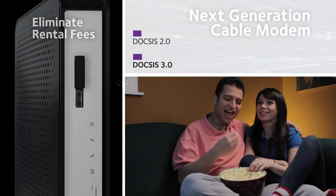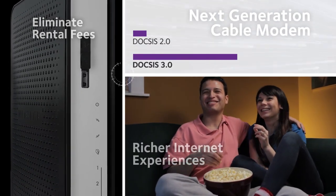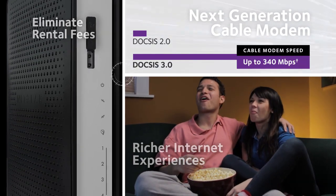Utilizing next-generation DOCSIS 3.0 technology, this cable modem router supports internet download speeds up to 340 megabits per second.